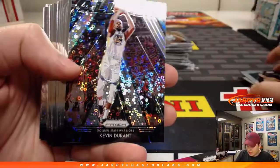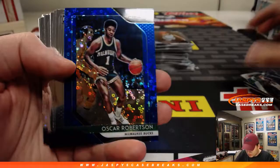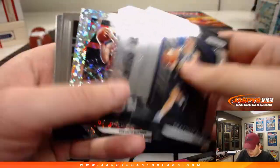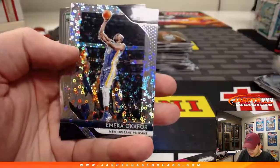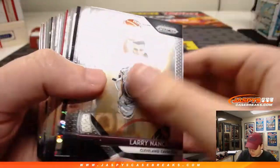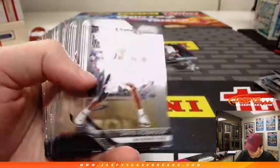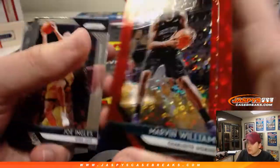You got Kevin Durant. Oscar Robinson, Blue — 42 out of 175. There's Fred Van Fleet. Mecca Okafor. There's another Kevin Durant insert for the Warriors. There's a red Marvin Williams — 82 out of 125.